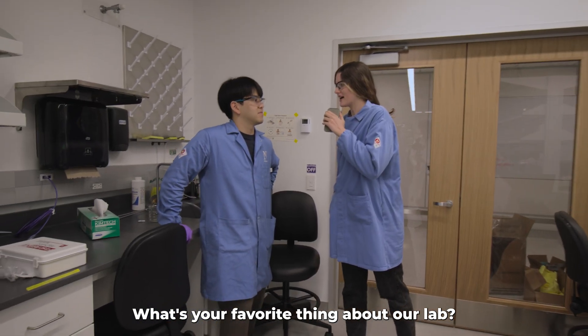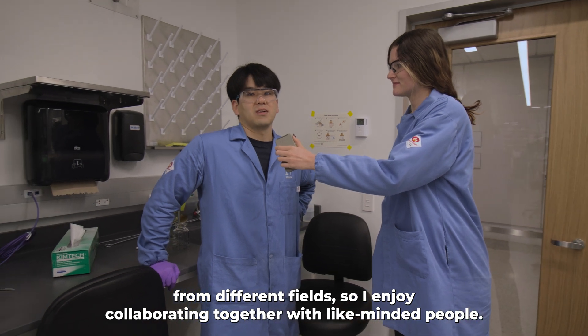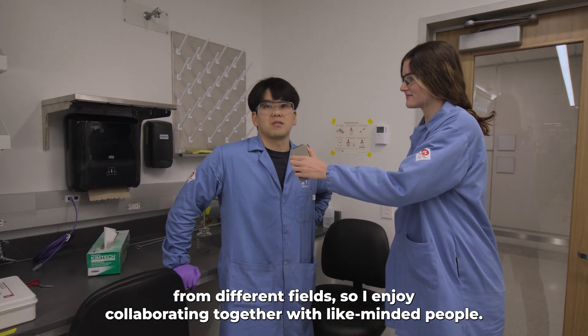What's your favorite thing about our lab? Our lab has a lot of people from different fields, so I enjoy collaborating together with the light and matter people.